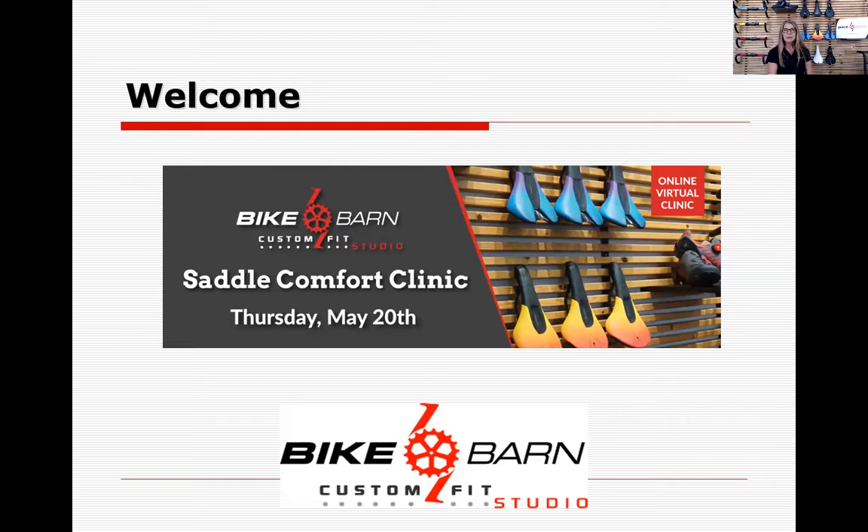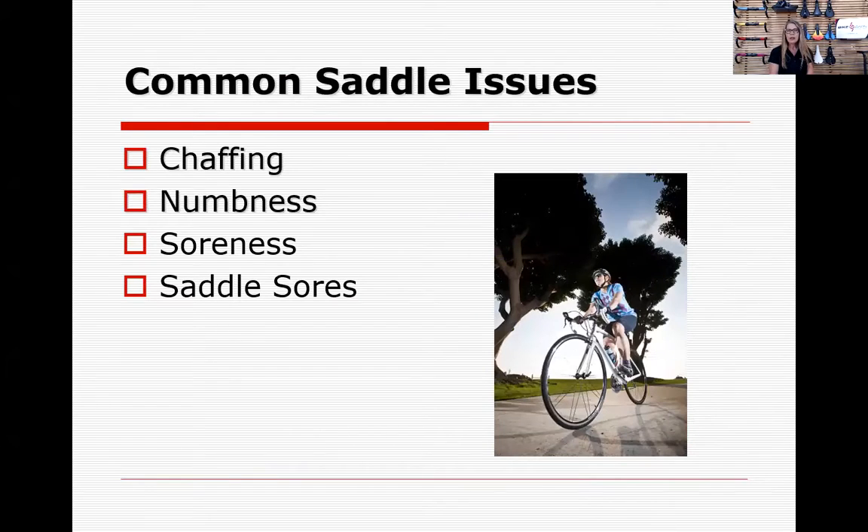I'm assuming you have some saddle bike seat issues. The common ones I hear people complain about is chafing — chafing is just friction, something rubbing on your skin. When you think of cycling as a sport of repetitive motion, especially as a road cyclist, and this applies to road, mountain, or tri-bikes — you think about our pedal stroke being 90 RPMs a minute times 60 minutes. Over an hour, two hours, three hours, you can easily do 5,400 pedal strokes on a ride.